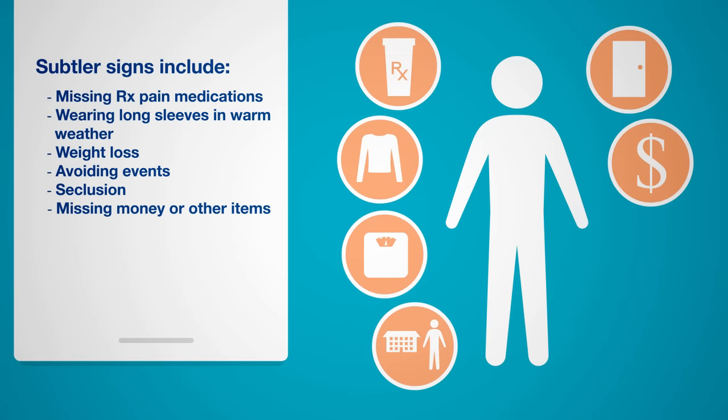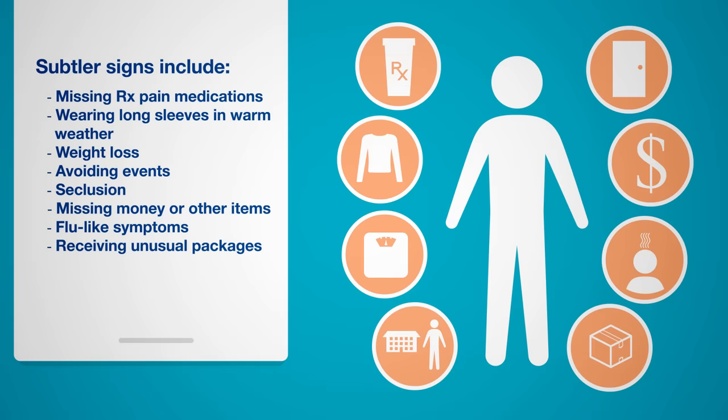Missing money or other items missing from home. Flu-like symptoms, which may actually be signs of withdrawal. Receiving unusual packages in the mail — it's shockingly easy to have illicit drugs and paraphernalia delivered right to one's home.